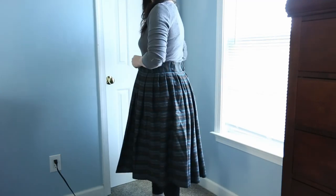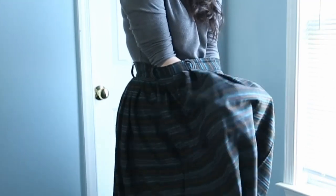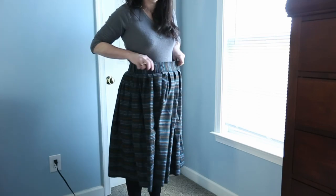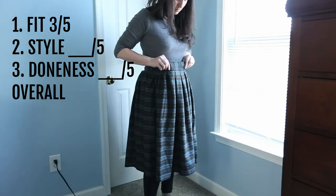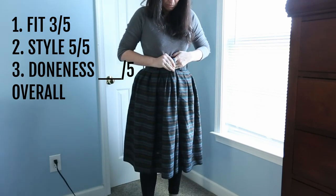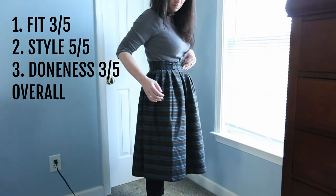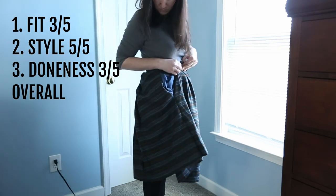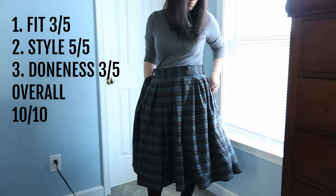I made this skirt out of one yard of wool that I found at Goodwill for a dollar — my one dollar wool skirt that is way too big and now I have to fix it. The fit: three out of five, way too big. But the style? Chef's kiss — five out of five. Delicious. The doneness: three out of five because I have to fix the fit. But overall, once I get the fit fixed this is going to be a solid ten out of ten. It is professional looking and it only cost me a dollar.